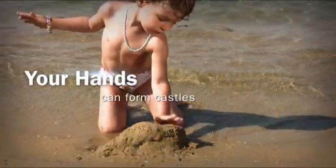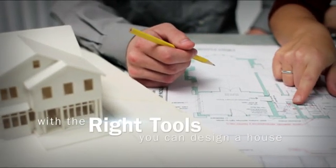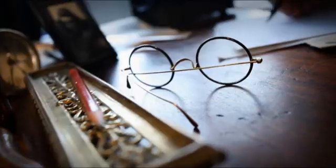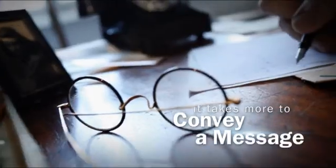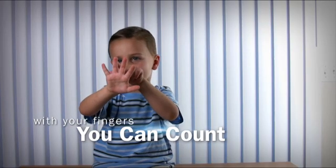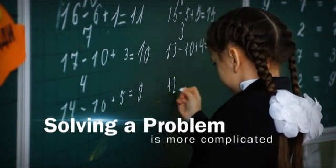Your hands can form castles, but with the right tools you can design a house. You can use them to wave a greeting, but it takes more to convey a message. With your fingers you can count to ten, but solving a problem is a bit more complicated.